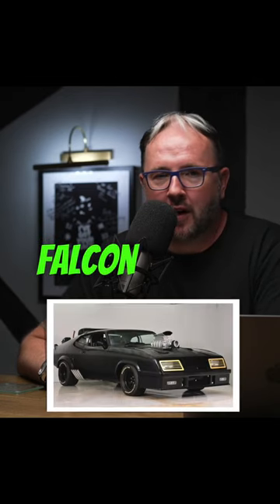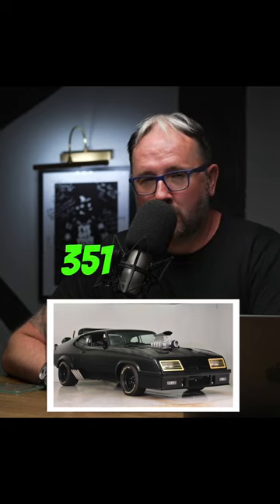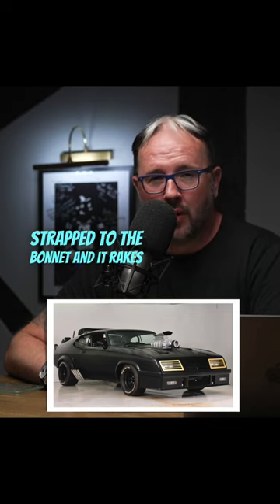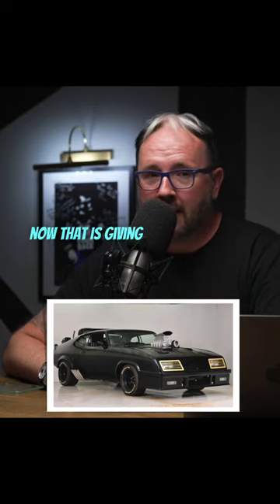Coming in at number one is the Ford Falcon GT XB Pursuit Special from Mad Max. You can't get a better car than this. This is a 5.8 liter, 351 cubic inch motor with what I think is a 671 supercharger strapped up on the bonnet, and it rakes in roughly around 600 brake horsepower.